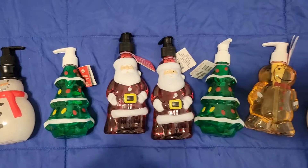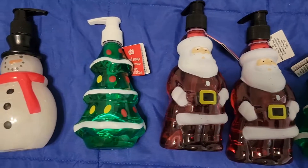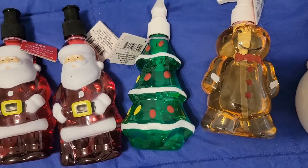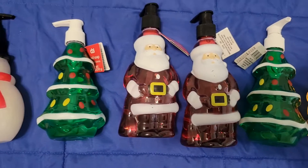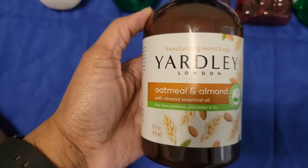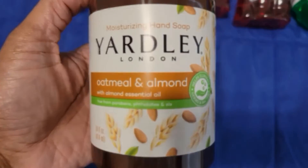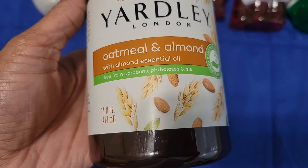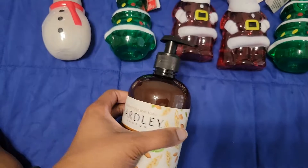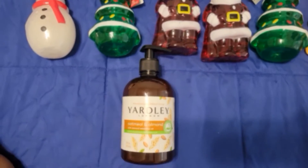Since Christmas is coming up — or like country folks say, 'Crima Crima' — anyways, we picked up these soaps. We got snowman, Christmas tree, Santa, and gingerbread man. Y'all have seen those before cause I've hauled them before. Since we're on the subject of hand soaps, Yardley made this oatmeal and almond with almond essential oil hand soap. It's a pretty large size bottle so I just picked it up to try it — I like new stuff, I like soap, what can I say.